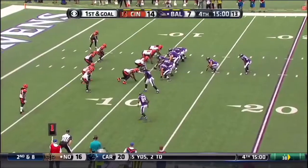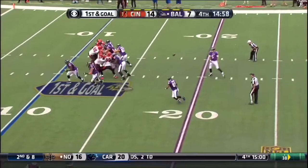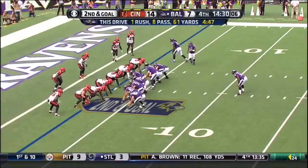Goal to go to start the fourth quarter. Flacco to Smith, Steve Smith inside the five, pushed out by AJ Hawk. On second and goal.